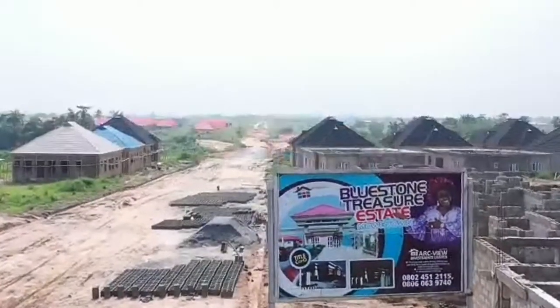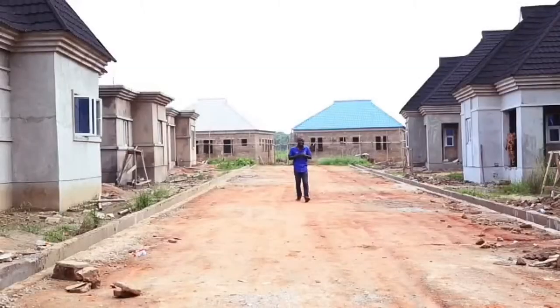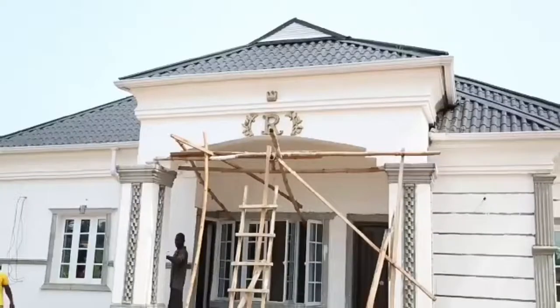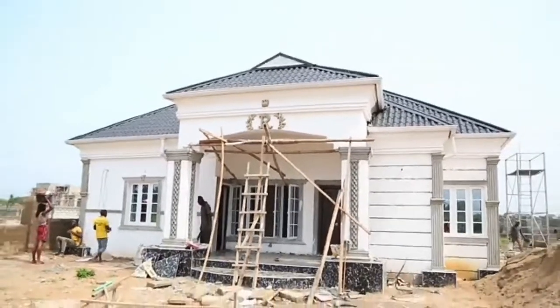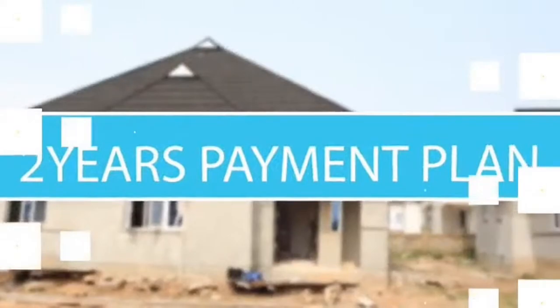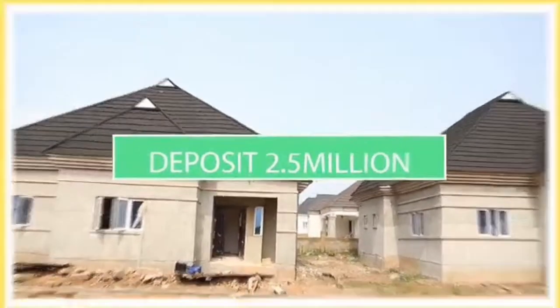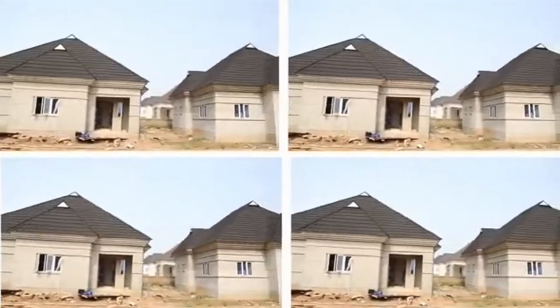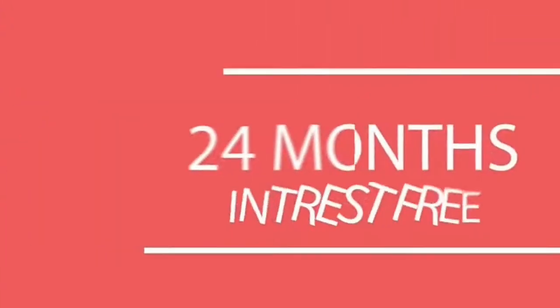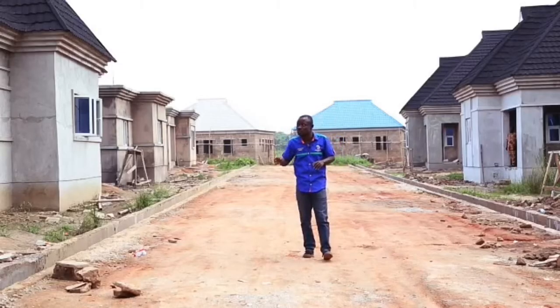This is Bluestone Treasure Estate in Moe Town, another beautiful estate from the stables of Arkview — build a house of your choice. This three-bedroom bungalow is selling for 15 million naira with a two-year interest-free payment plan. The initial deposit is 2.5 million naira and you can spread the balance over a period of 24 months, completely interest-free.